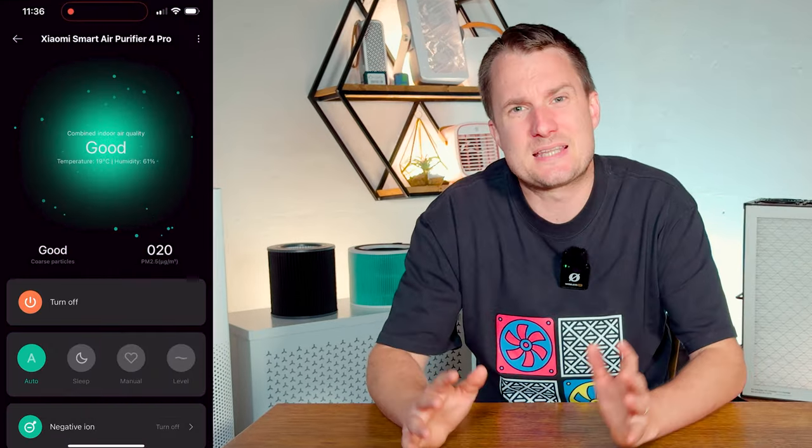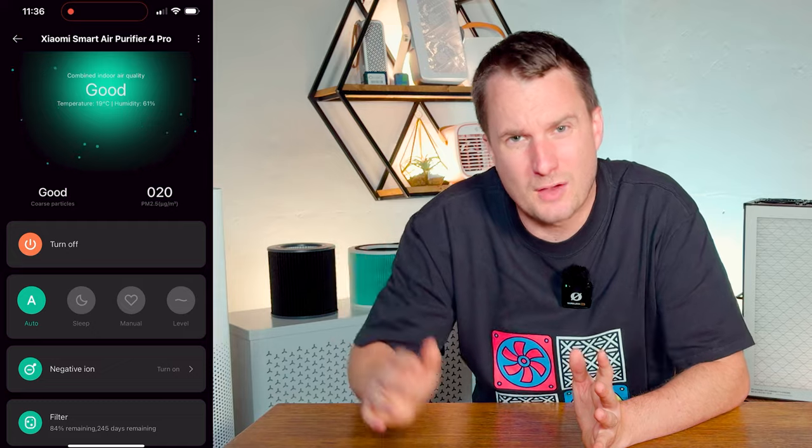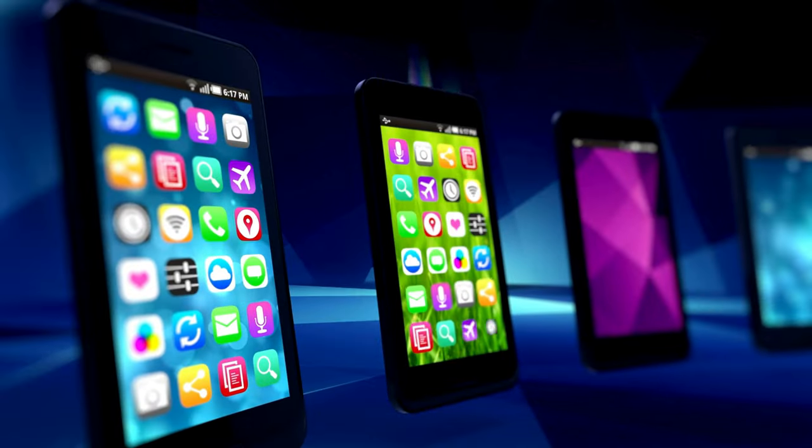The app itself is really slick and professional, and is the same app used for any Xiaomi smart home device. So if you have many of those other devices, this will be the same app you use, which is always good because we don't want more apps in our life.